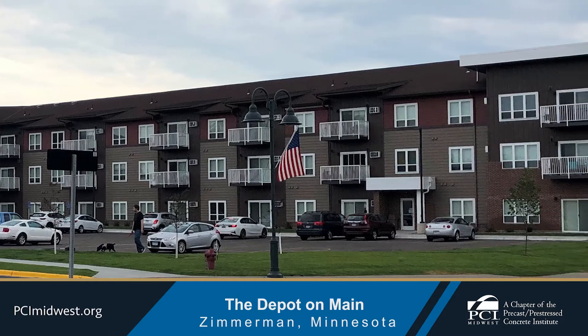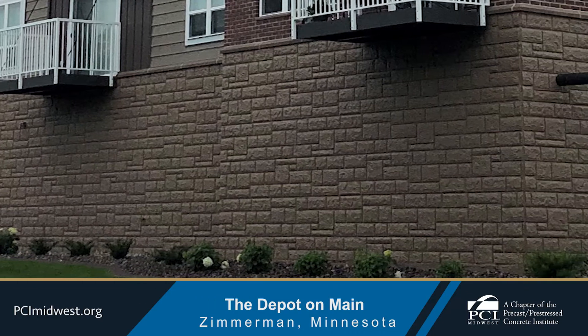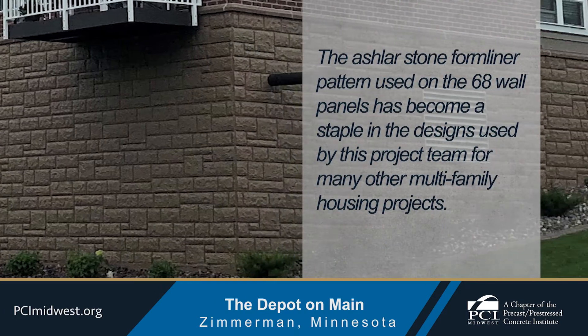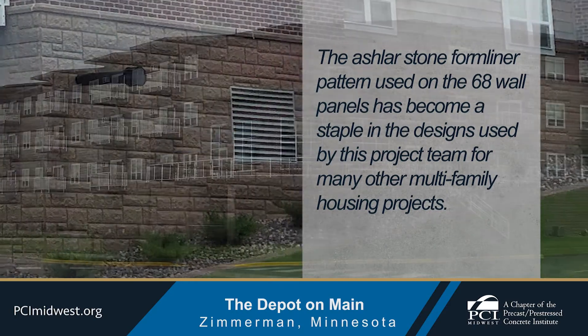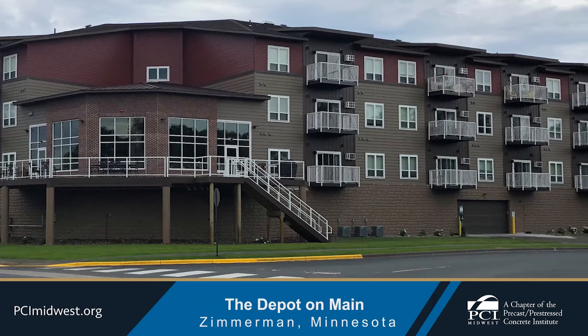This project's foundation and underground parking garage were designed using precast concrete columns, pre-stressed beams, hollow core floor plank, and architectural precast concrete form liner wall panels. The Ashler stone form liner pattern used on the 68 wall panels for this project has become a staple in the designs used by this project team for many other multi-family housing projects.